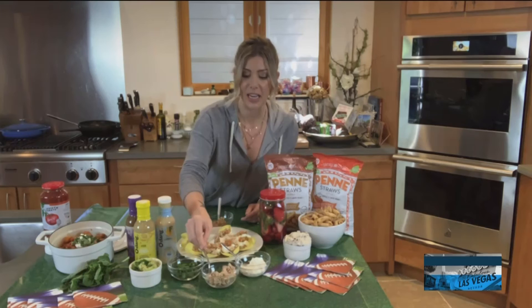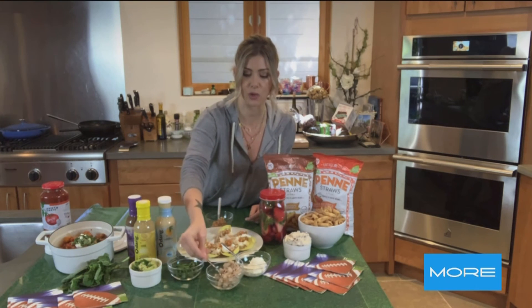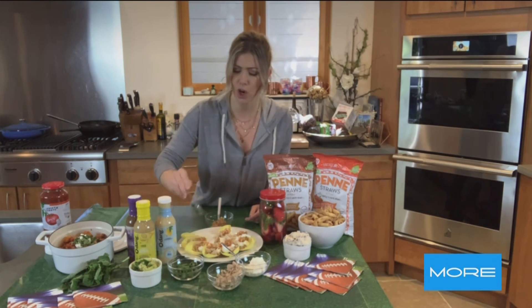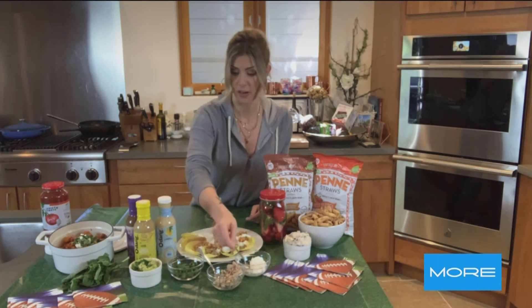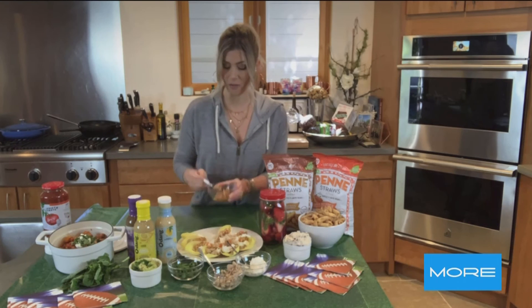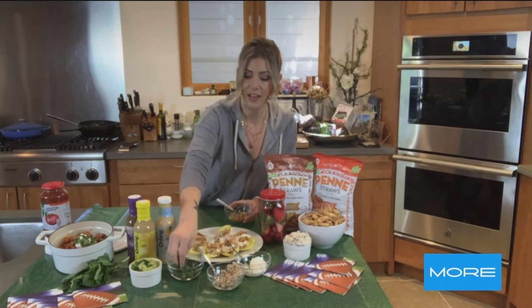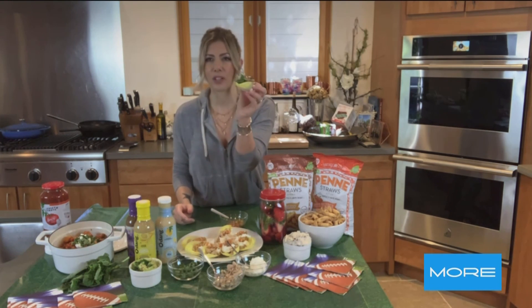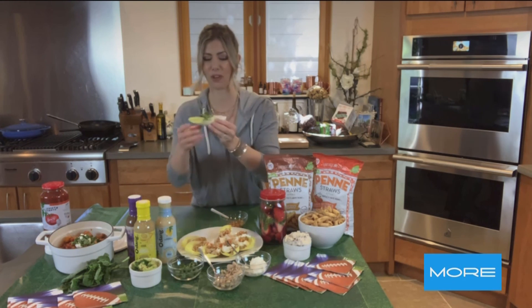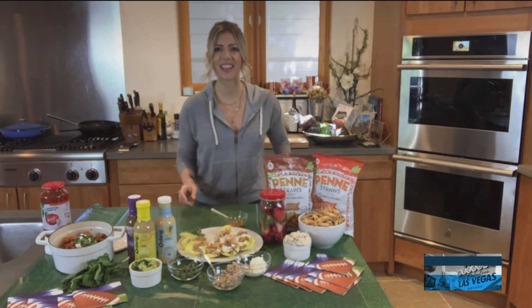So I'm going to just kind of assemble one here. We've got some of the ground chicken, which is seasoned with Italian seasoning, salt and pepper, garlic powder. We're going to top with some fresh ricotta — got a lot of ricotta going on here today — some of the spicy giardiniera hot pepper spread, and then some fresh basil. It's like this perfect little boat full of Italian nacho almost. They're really, really good and fun to just pick up — that's the best because you've got to eat with your hands on Super Bowl Sunday.